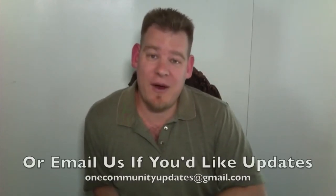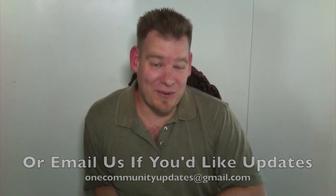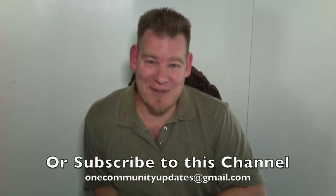In the meantime, we will continue to do what we do best — create open source content, continue to build the foundations, and continue to report on it every single week so that you can see our progress. If you would like a weekly update, send an email to onecommunityupdates@gmail.com and we will get that to you. Or you can subscribe to this YouTube channel as well. Until next week, we will keep on keeping on, and we say thank you for all of your support, all of the emails, wonderful comments, and all the input. Until next week, thank you.